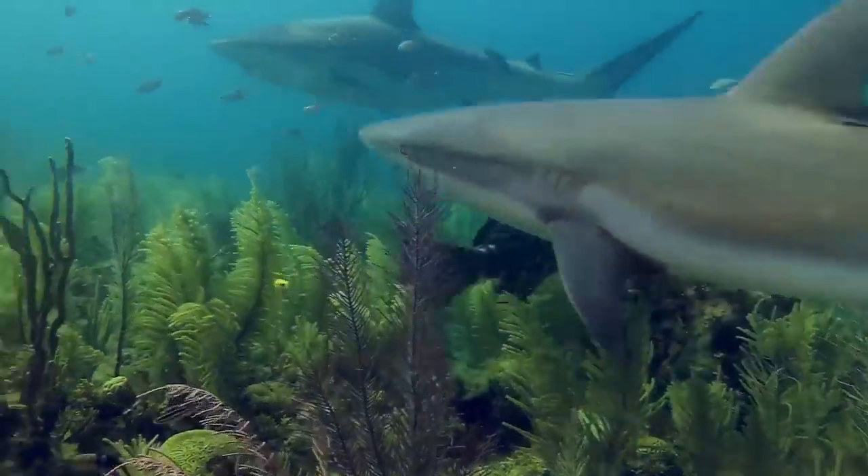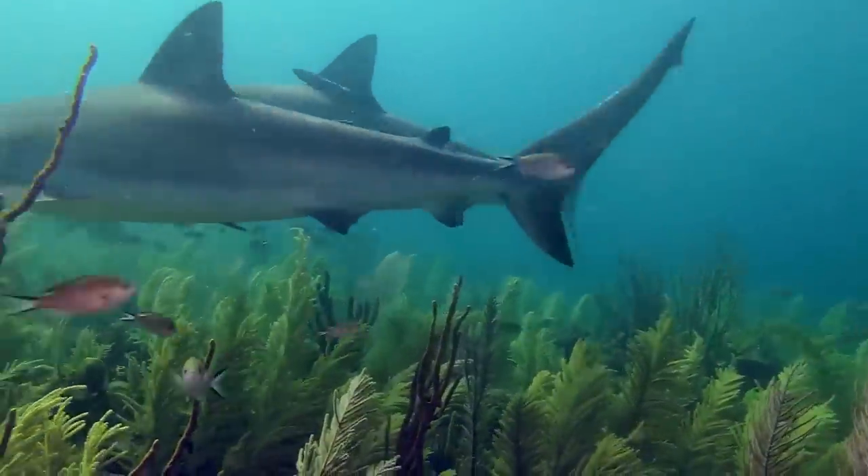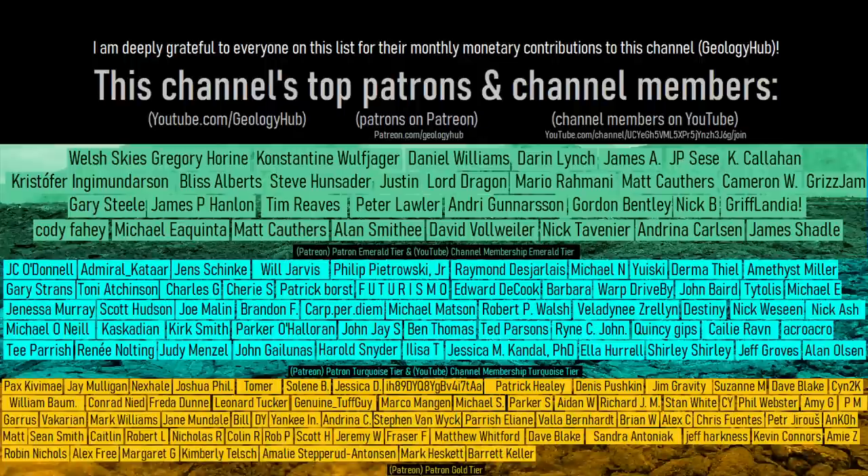Thanks for watching. If you would like to request a specific topic, please leave a comment below. Additionally, I would like to thank this channel's patrons on Patreon and channel members on YouTube.